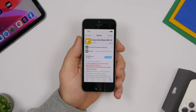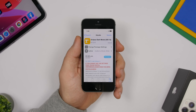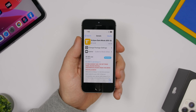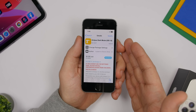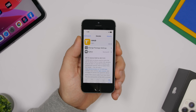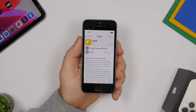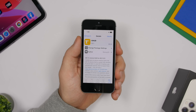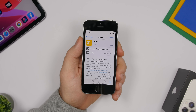Another reason to jailbreak is getting newer features on older iOS versions. If you have an iPhone that doesn't support iOS 13 but you want dark mode, you can install Eclipse for iOS 12. You can also get the iOS 13 volume HUD on older devices using a tweak called 13Hood — so if you have an iPhone 6 that doesn't support iOS 13, you can still get that new volume HUD.